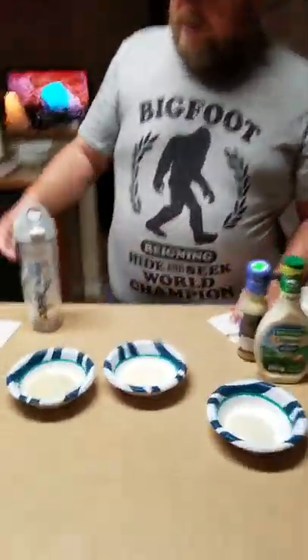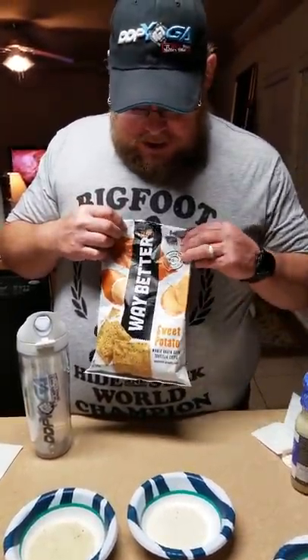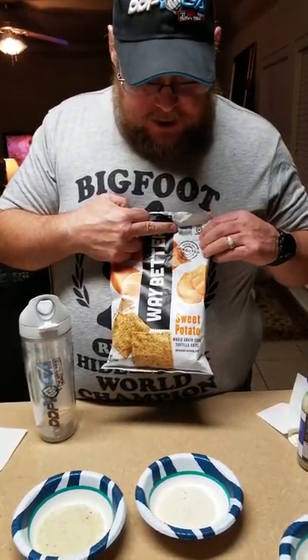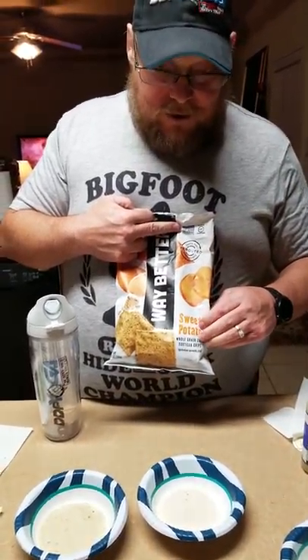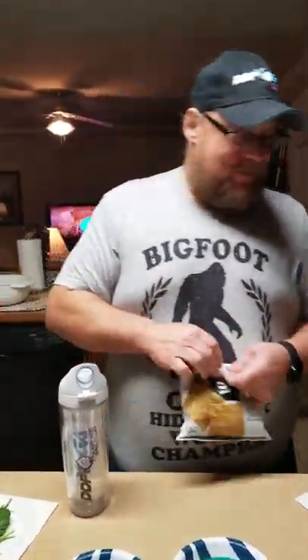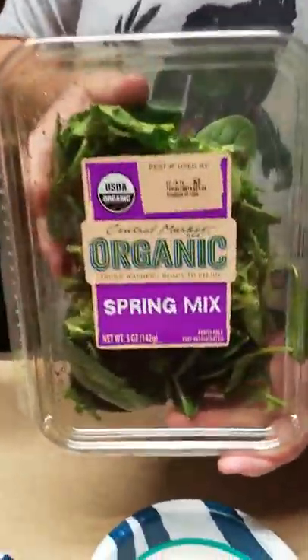Let's test it today. We got organic celery, Way Better sweet potato non-GMO certified gluten-free sweet potato chips, whole grain corn, and a bunch of pea chips. And we've got organic spring mix — USDA organic spring mix.